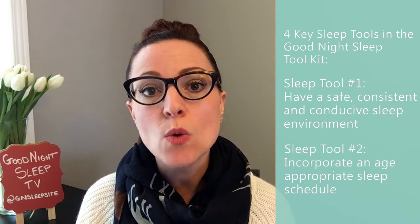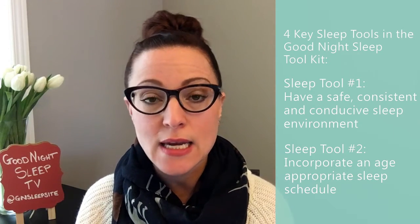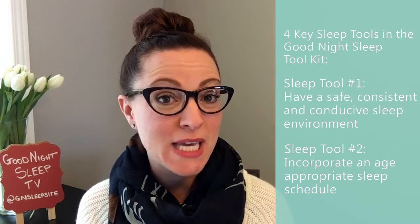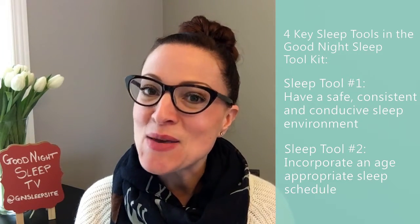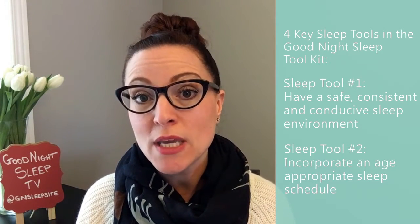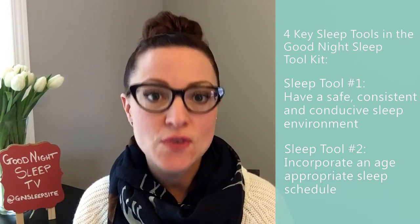The next tool is: are we working with an age-appropriate schedule? Is she being napped well throughout the day? At 10 months, we're looking at at least two naps — a morning and an afternoon nap — of at least an hour to an hour and a half per nap ideally. And are we working with an age-appropriate bedtime? I'm an early bedtime pusher, so the earlier we can get her to sleep, the better rested she will be and the easier it will be to fall asleep without needing you to feed her to sleep.